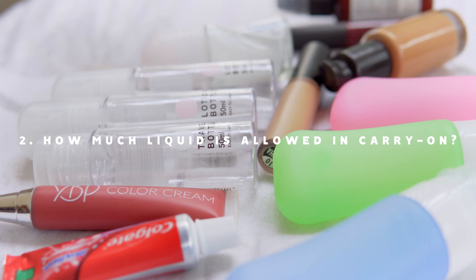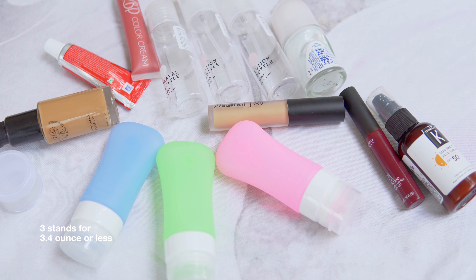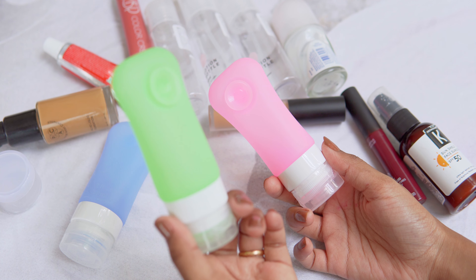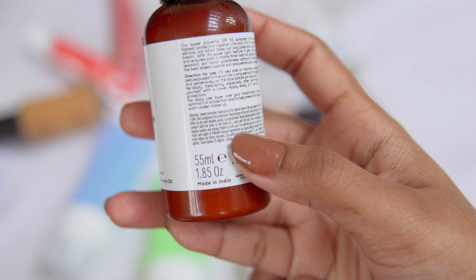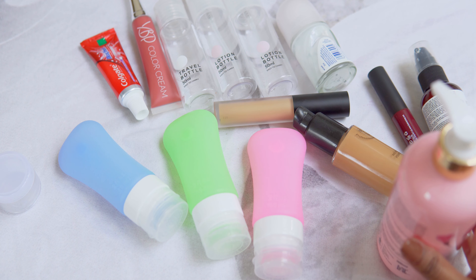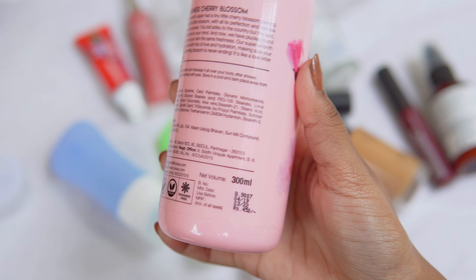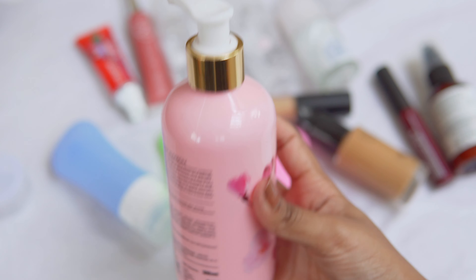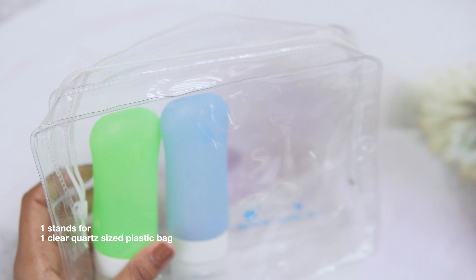The next question is how much liquid is allowed in carry-on or hand luggage. There is a rule called the 3-1-1 rule which dictates how much liquid is allowed in your carry-on bags. The first '3' stands for each liquid must be in a 3.4 ounce or less container. 3.4 ounces is 100 ml, so each liquid you carry should be in a 100 ml or less container. If you have 50 ml of liquid in a 300 ml container, it is not allowed — both the container and liquid should be 100 ml or less.